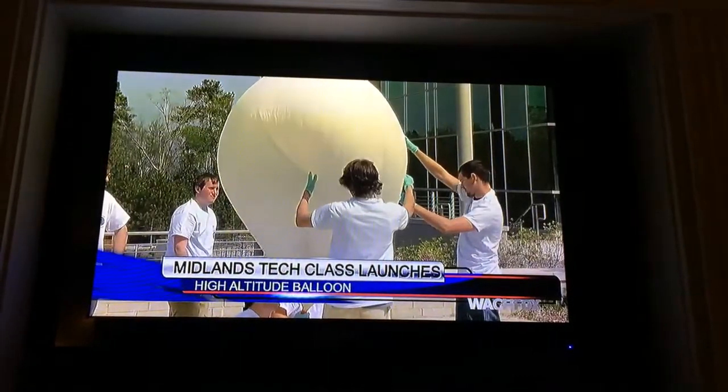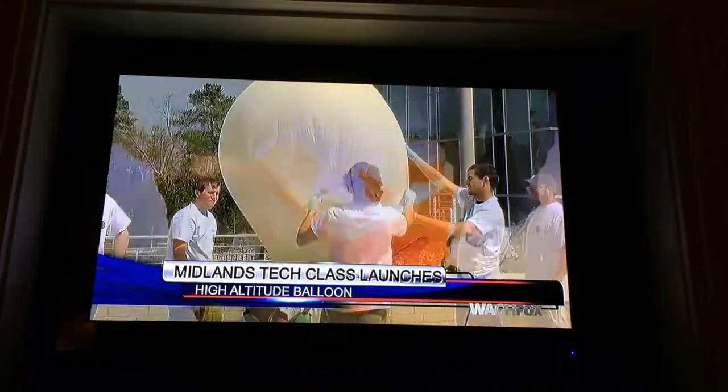From Midlands Tech went into space — and no, it wasn't a student. But a group of students did launch a high-altitude balloon this afternoon. This is so cool, you guys.